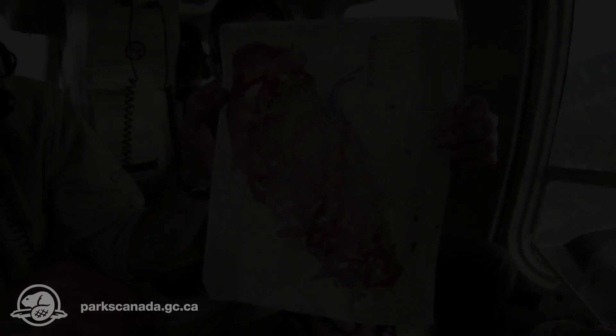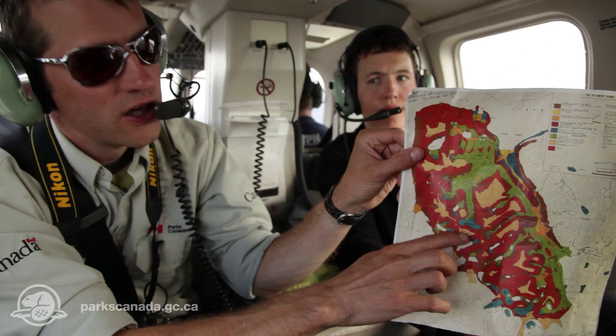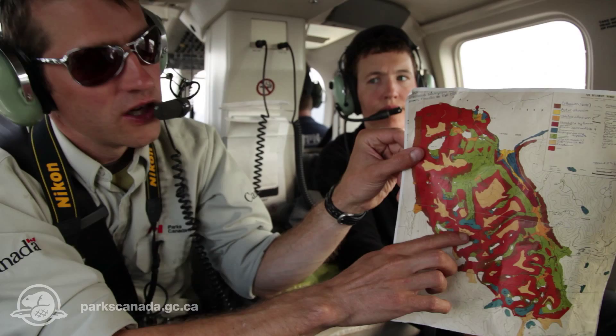We're going to fly down the Cornick River Valley, then turn left and fly up this valley and around to here. The blue here is actually the Supergookswak Glacier. So we're going to do a turnaround there and then head back out. Where we're going to be working is at the intersection of the two valleys.